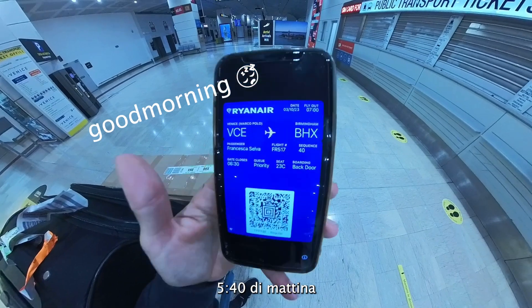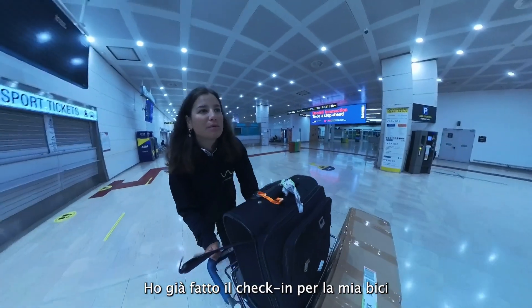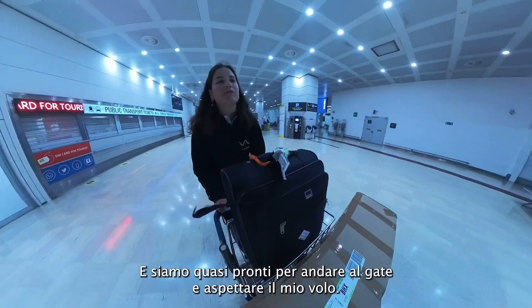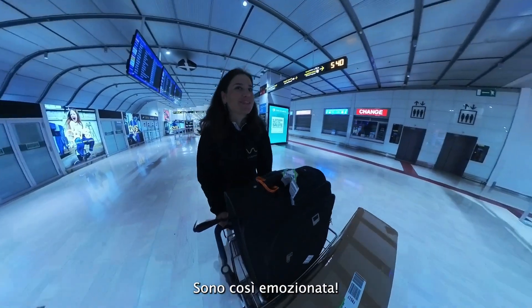It's 40 past 5 in the morning at Birmingham. New destination! I've already done the check-in for my bike and we are ready to go to the gate and wait for my flight. I can't wait to show you where I'm going — I'm so excited!